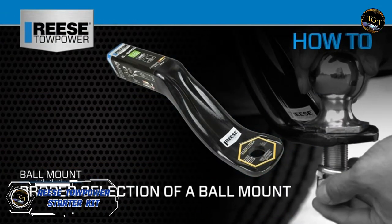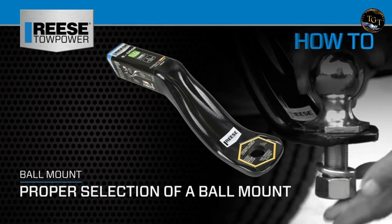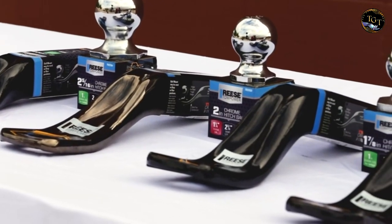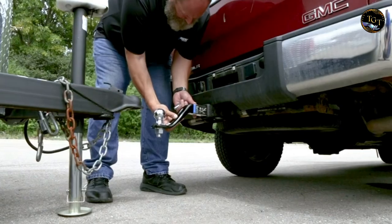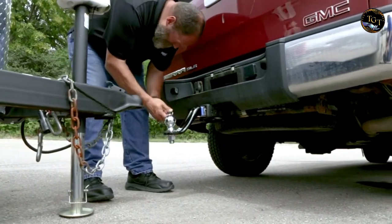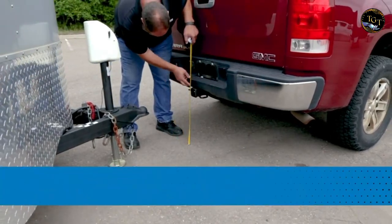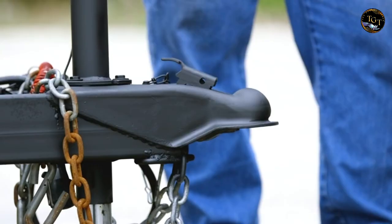The Reese Tow Power Starter Kit is a comprehensive and reliable solution for hassle-free trailer towing. This kit includes a durable hitch ball, shank and coupler, providing everything you need for secure and efficient towing. The hitch ball boasts a high-strength, corrosion-resistant construction, ensuring longevity and performance.